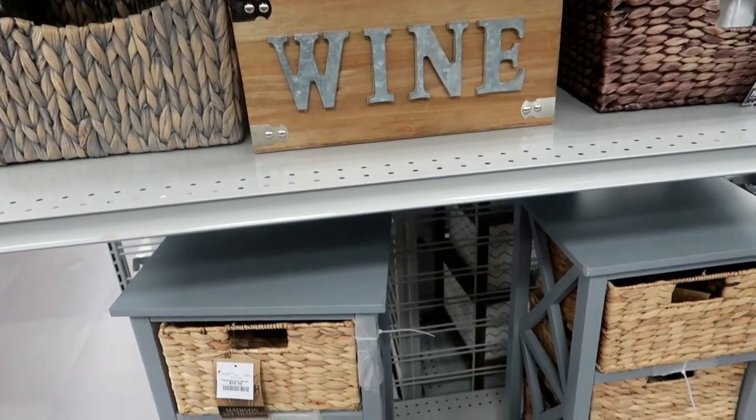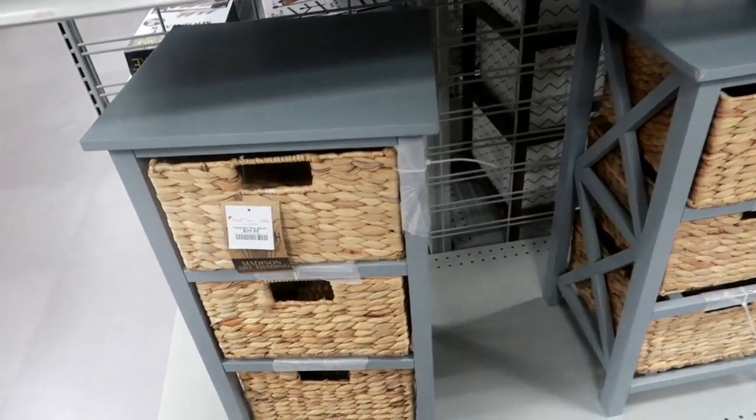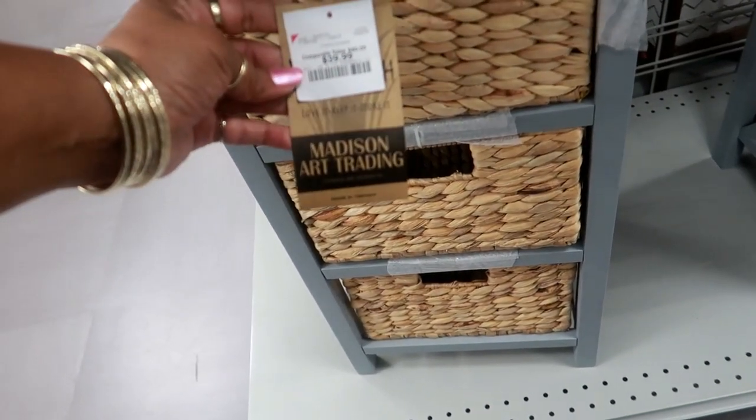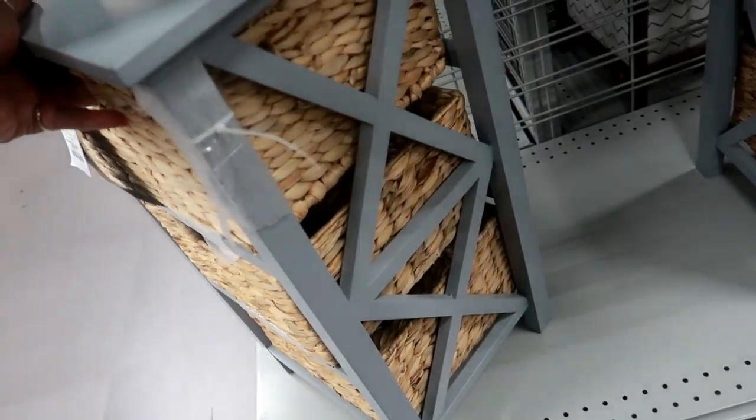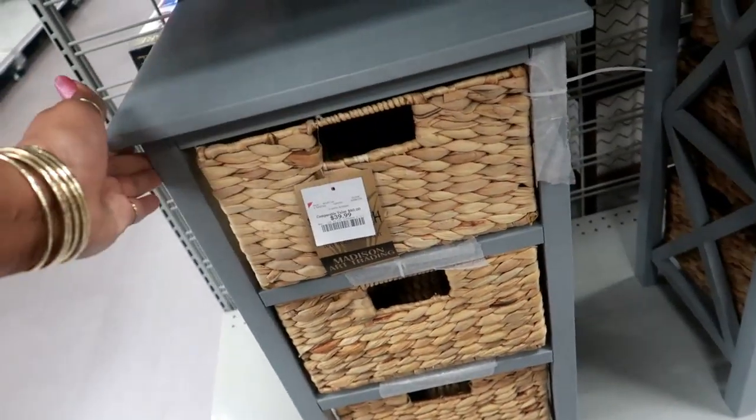Okay, so that's gonna be it for today in Burlington. I hope you guys enjoyed this video and I'll talk to you all in my next one. This is $39.99 — not bad, I like the way it looks. Okay, you guys, bye!